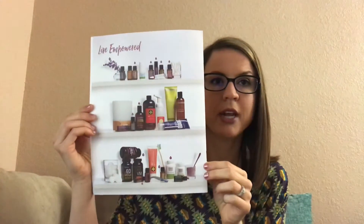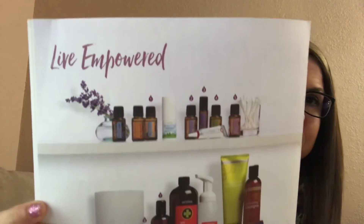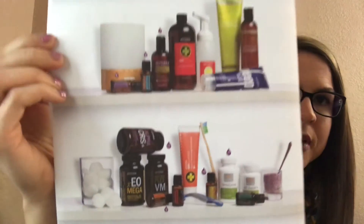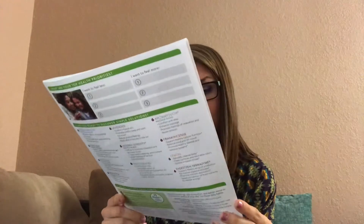So I love this little picture here. It says Live Empowered. Basically this is just a picture of how you can transform your medicine cabinet to more natural, safe products. It has oils, hand wash, shampoo and conditioner that I talked about, the deep blue rub that I talked about, vitamins that you can take for your family, stomach vitamins, probiotics, and then just a never-ending amount of things that you can use.